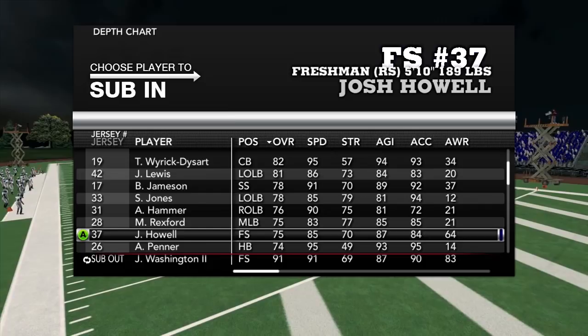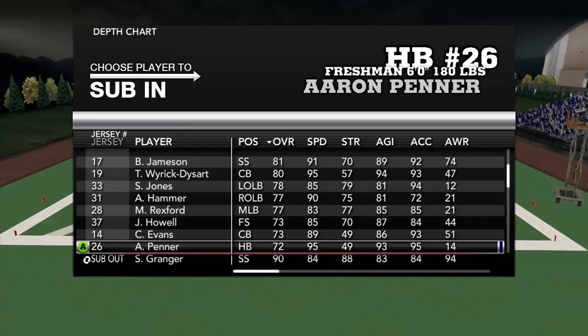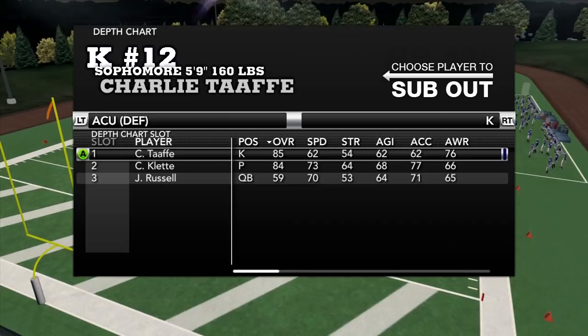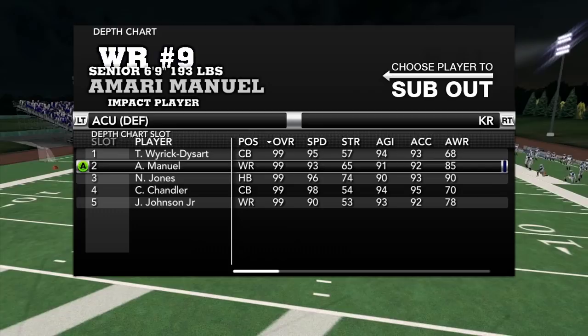When I was practicing, Armand Hammer was out there at quarterback — he can cover a little bit and almost had an interception. Him and Jelani Lewis are really big players. Wyrick Dysert is a two-way player. Granger is a possible two-way player if they need him at running back, but they're stacked at running back. We'll try to get him some Jabril Peppers-type action, but it'll be hard.